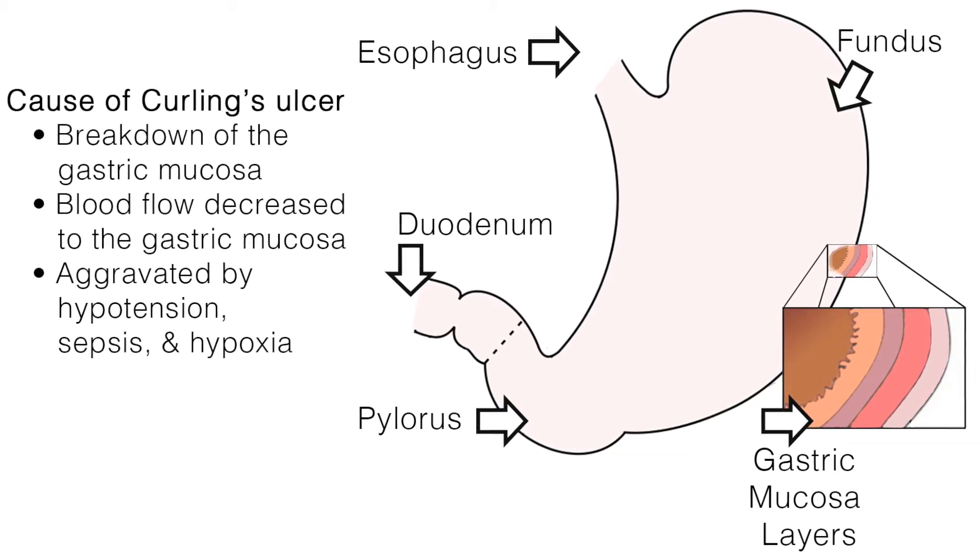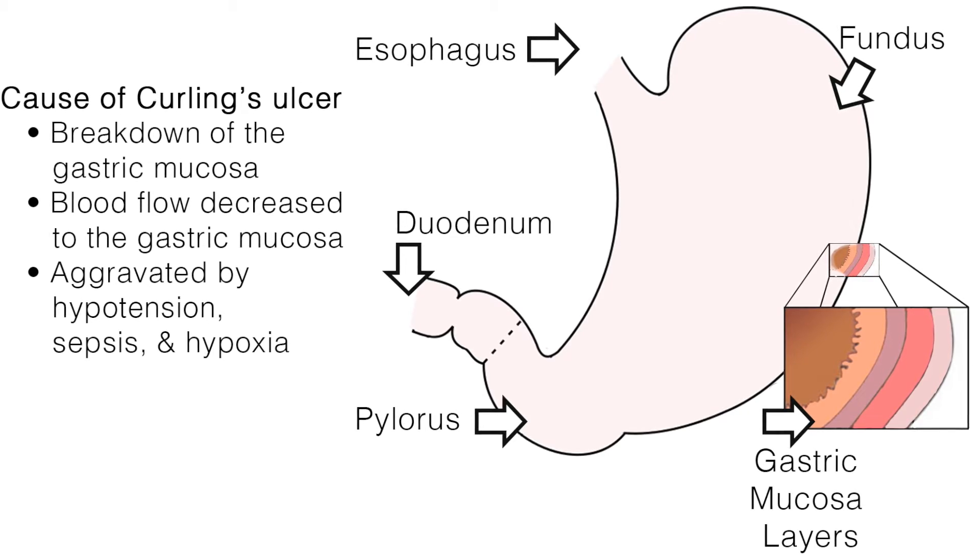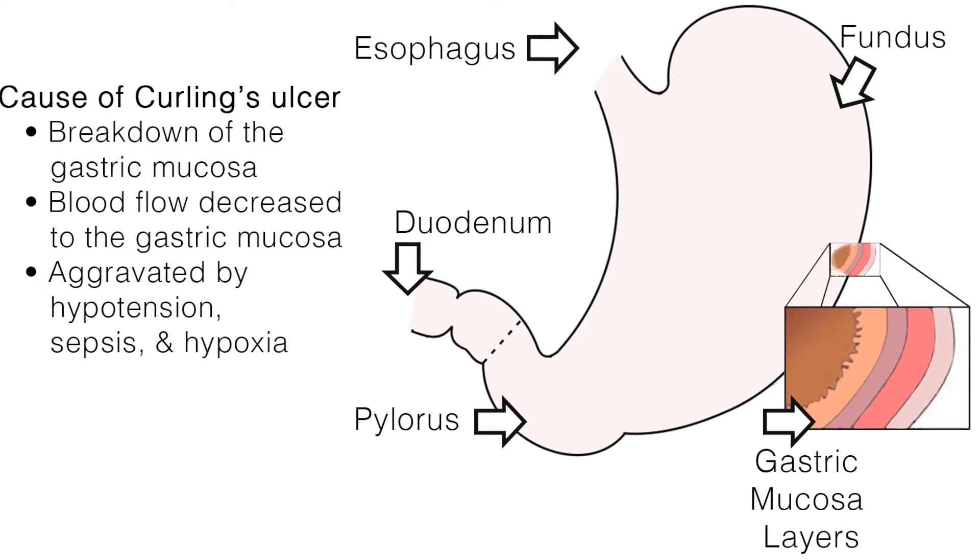This process is aggravated by hypotension, sepsis, and hypoxia, speeding up the process of cellular necrosis.